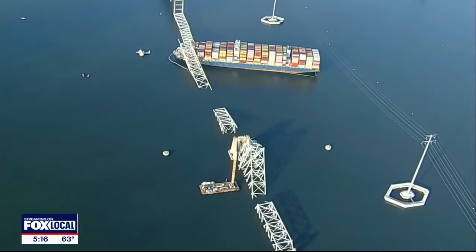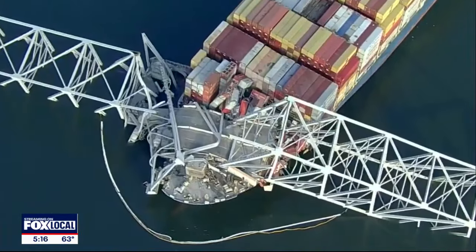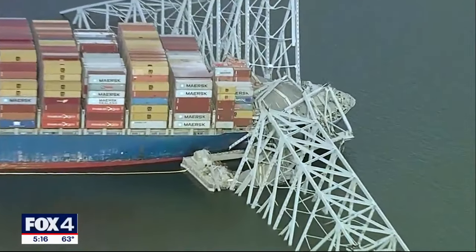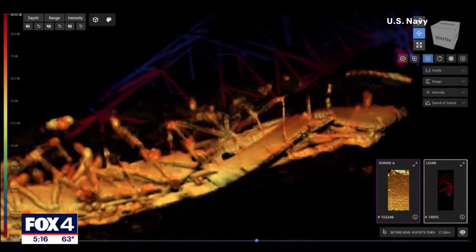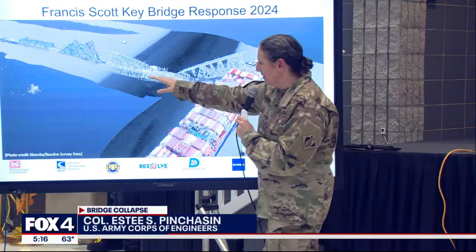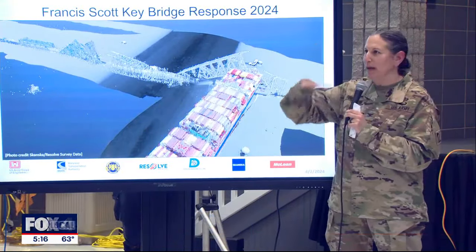One week after the Francis Scott Key bridge collapse, there's still a tangled pile of steel and debris in Baltimore Harbor blocking this vital shipping channel. Underwater, the problem is just as complicated. Sonar images show the twisted mess that crews will have to cut through and lift from the river bottom. What we're seeing in the water is that the wreckage has been completely collapsed — some people use the term 'pancaked.'